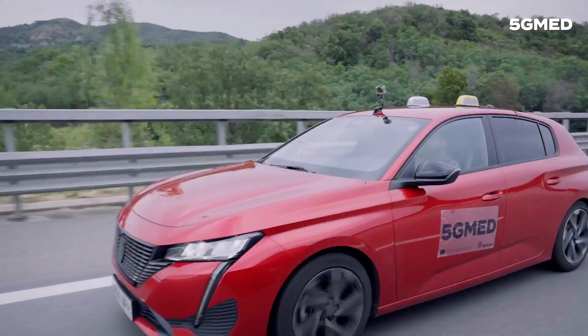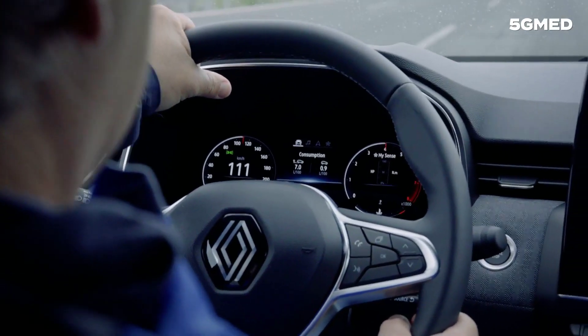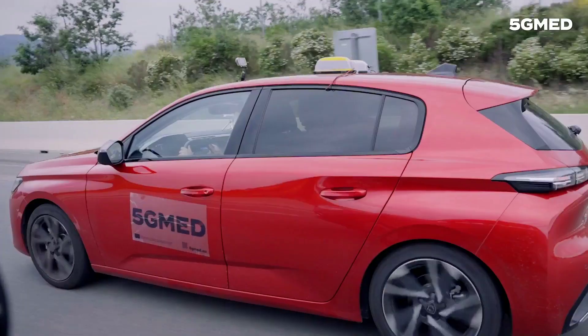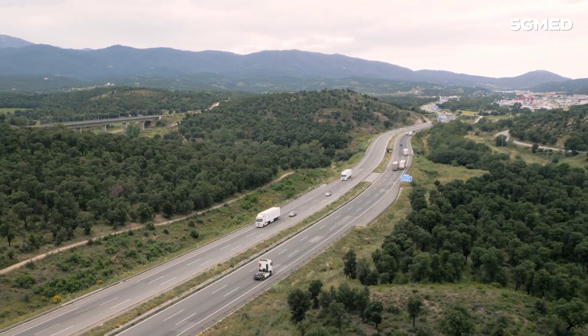As technology advances, our highways are evolving into smarter, more efficient networks. This transformation is driven by the integration of connected vehicles alongside traditional non-connected vehicles.